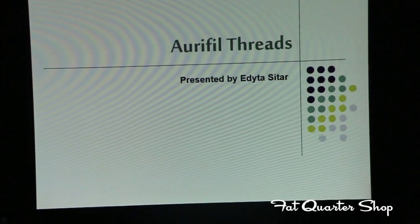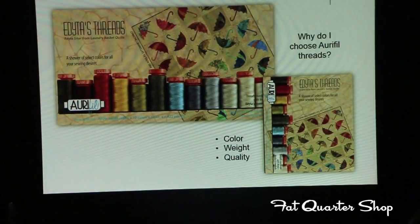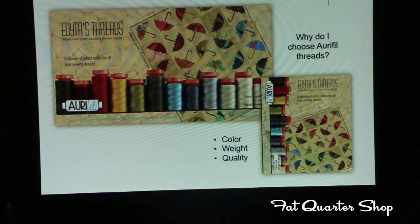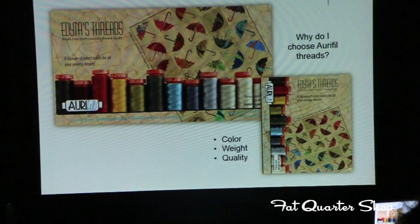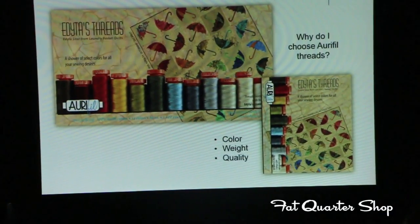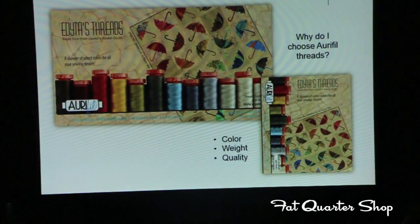I'm not just telling you this — I indeed use Aurifil Thread and it's easy for me to talk about it. This picture right here shows you my newest box of Aurifil Threads. There were colors that go with a lot of the fabrics that I designed, that I use all the time. I have a new box that is Adidas Threads, my favorite — just like the fabrics I have, Adidas Essentials, things that I like to have handy all the time.